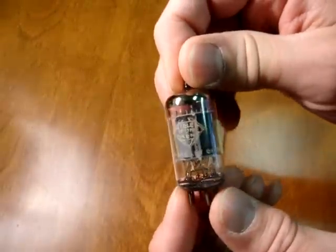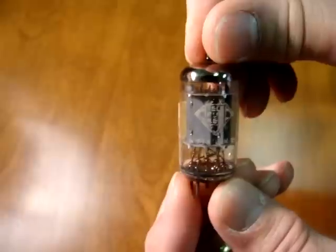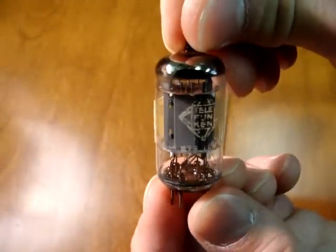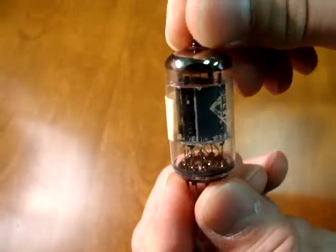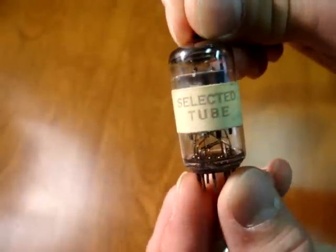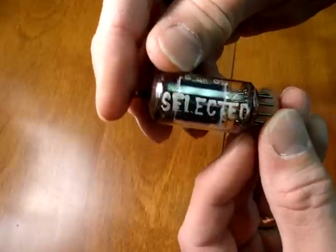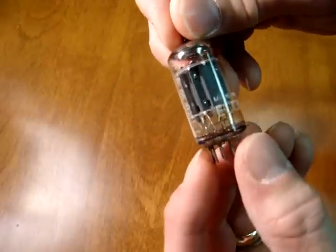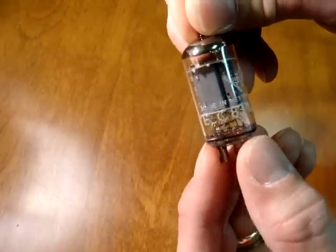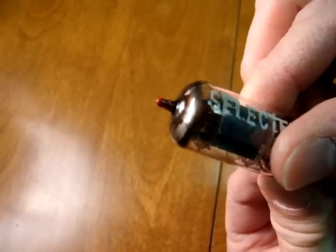Nothing would be complete without talking about the rare Telefunken tubes. The best of the Telefunken 12AX7s are the smooth plates or flat plates, where the plates are actually totally flat — the gray plates inside. The best of these were made for medical equipment and will often have a label on the side that says 'selected tube,' sometimes stamped right into the glass. These were made specifically for medical equipment such as Northrop test equipment or Grass medical equipment, and more often than not they'll have a little red dot near the top to indicate they have passed critical testing.